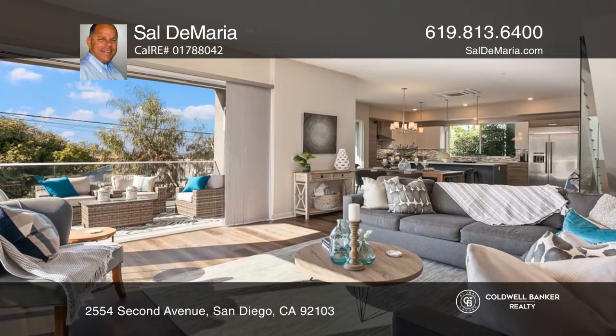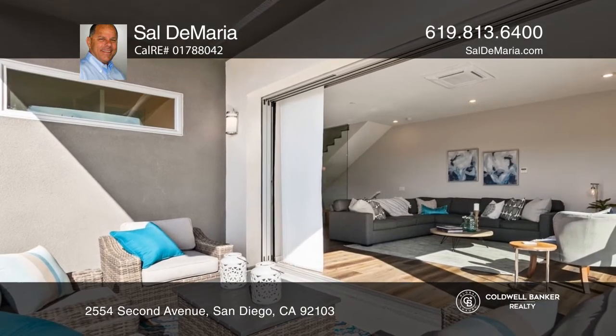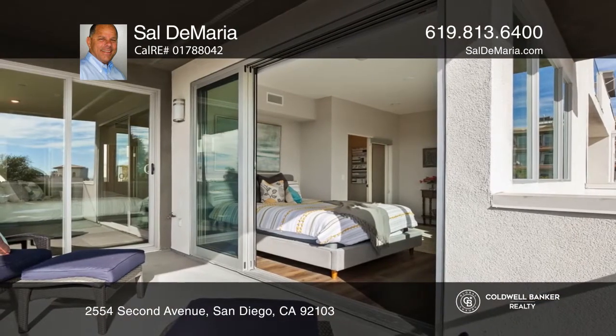One master bedroom is sited on the first floor. An upper-level master bedroom offers a spacious deck. Take advantage of the large two-car direct access garage.